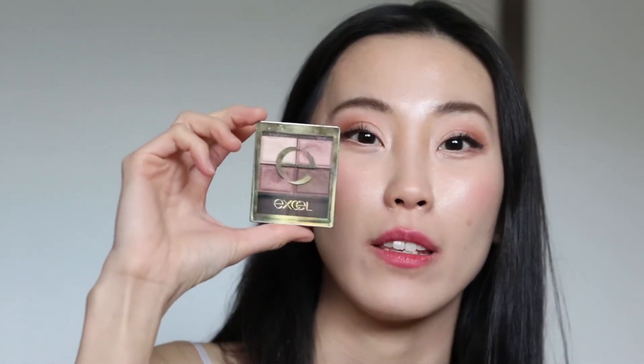Today's eyeshadow is from Excel. Excel is not available in the US but if you go to Japan it's everywhere — subway stations, convenience stores, even 7-Eleven. They sell Excel eyeshadow there and oh my god, it is a holy grail.